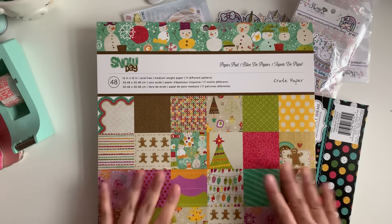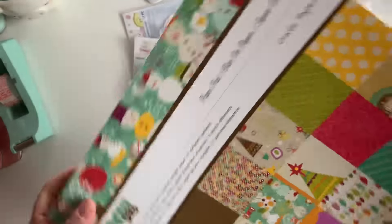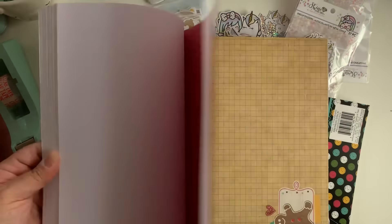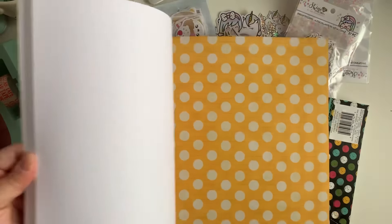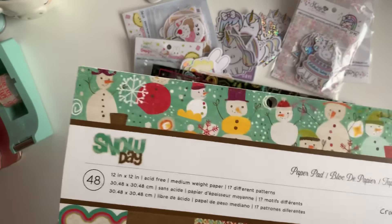The next paper I found is called 'Snowy Days,' which is an old collection from 2012 by Crate Paper — it's a Christmas collection. But there are some sheets you can use any time of year. I didn't have this so I was super happy to find it for five dollars, which is almost like Tuesday Morning prices. It's so cute, very vintagey. I love this yellow one — you guys know I love polka dots. You get 48 sheets.